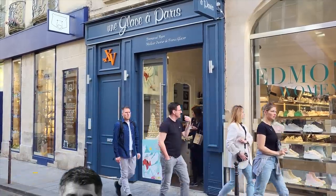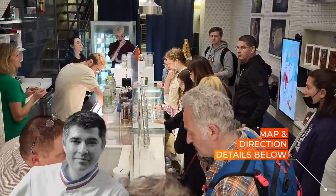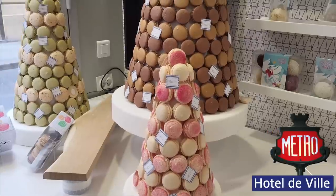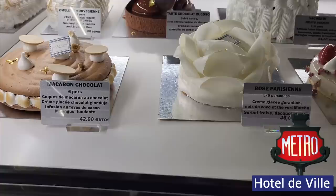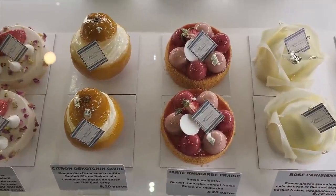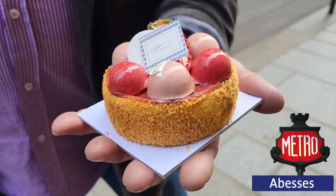This is an amazing ice cream shop in Paris called Une Glace à Paris. This ice cream shop is owned by the world champion for pastries, Emmanuel Rion. They have two shops in Paris — this one in Le Marais near metro station Hôtel de Ville on Line 1, and another near Le Mur des Jeutèmes in Montmartre by Metro Abbesse on Line 12.